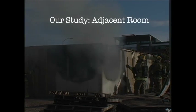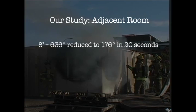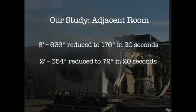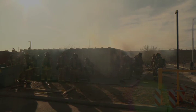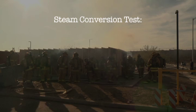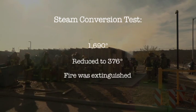Temperatures at the 8-foot level of the room adjacent to the fire — where firefighter observers were — reached 636 degrees Fahrenheit and dropped to 176 degrees Fahrenheit after 20 seconds, while at the 2-foot level they reached up to 354 degrees Fahrenheit and dropped to 72 degrees Fahrenheit. At no point during the test did temperatures ever increase, even between the area of origin of the fire and the exhaust. During steam conversion tests, 4 pallets were lit on fire in a 10x10 foot room until temperatures reached 1,690 degrees Fahrenheit. After a 1-second burst with a fog pattern, temperatures dropped to 376 degrees Fahrenheit and the fire went out.